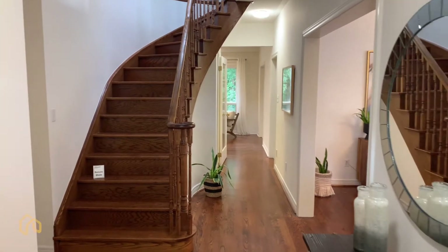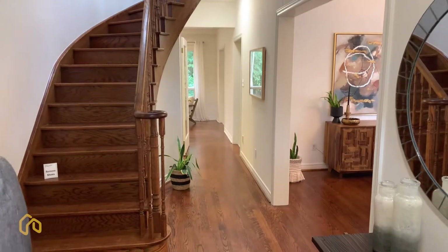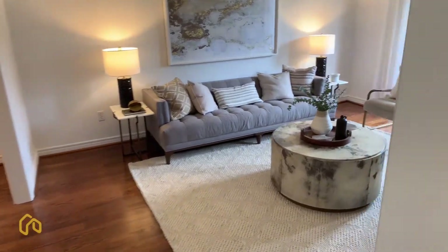We walk into the front door of this beautiful place and that spiral staircase is very welcoming. And when we head over to our right, we see the living room off the front.